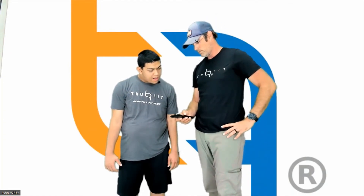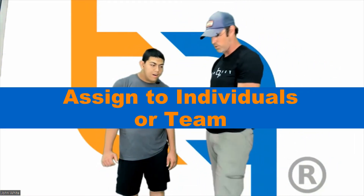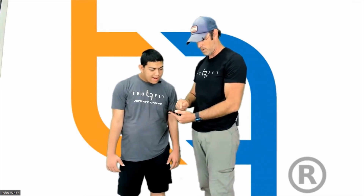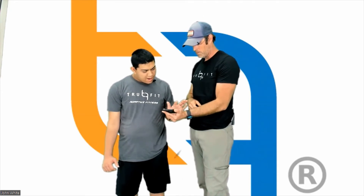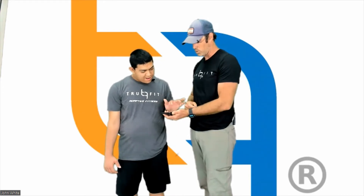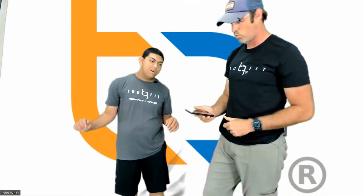We'll set the plank for 60 seconds, then hit Next. Now we have our team here and we're going to assign this workout to Mark, Pat, Fahad, Adam, Ben, and Chris Hill. Everyone's getting this workout. We hit Next, add a note — 'Try Nick's Workout' — and then hit the orange Assign Workout button. It says 'Workout Assigned Successfully' and Nick's Ultimate Workout Number One is right there at the top.